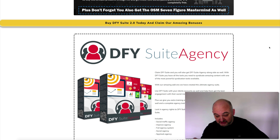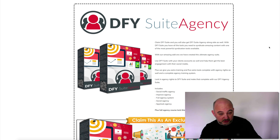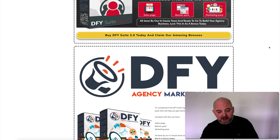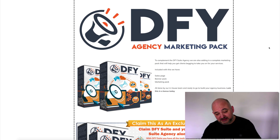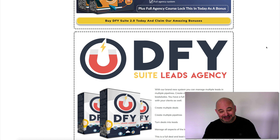We also have Done For You Suite Agency. You get the commercial rights to Done For You Suite 2 anyway, but we've created a ton of agency systems that we use and we're allowing you access to use those as well. There are five complete tools, you get training, everything you need to create that agency. We're also giving you the Done For You Agency Marketing Pack, which comes with a sales page, banner pack, and marketing pack, allowing you to create a full agency package to offer to your clients.